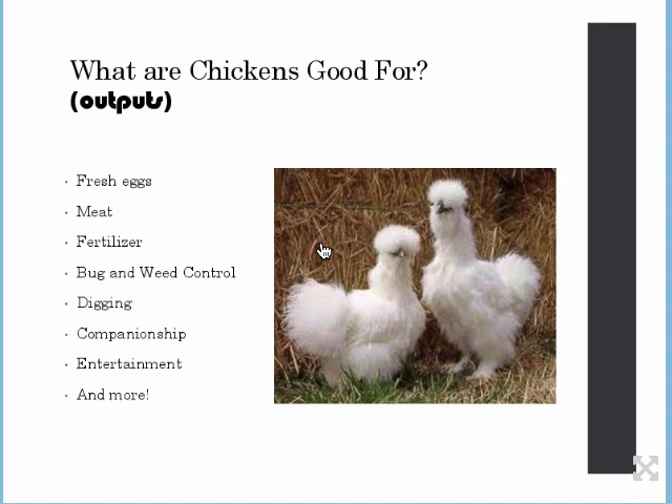It just depends on you, your farm, and what you find interesting or valuable about your bird. Some of the more common things we think about are fresh eggs and meat. And fertilizer too, because chicken poop is a high nitrogen source — great for our plants as long as we compost it down a little bit first. They're really good for bug and weed control. I don't have scorpions on my property, and since we don't spray, it has to be because of the chickens. And they're really good at digging — great for using in compost or tilling.